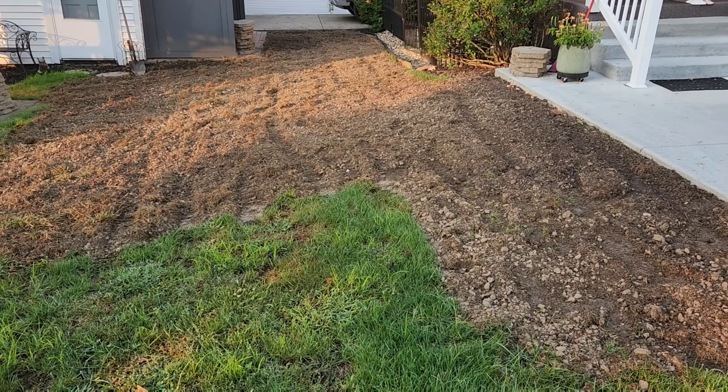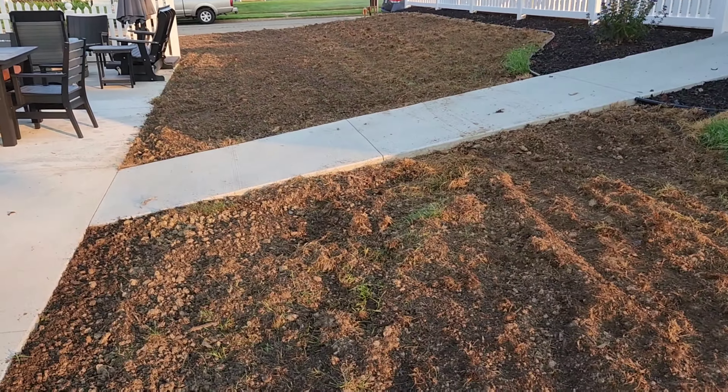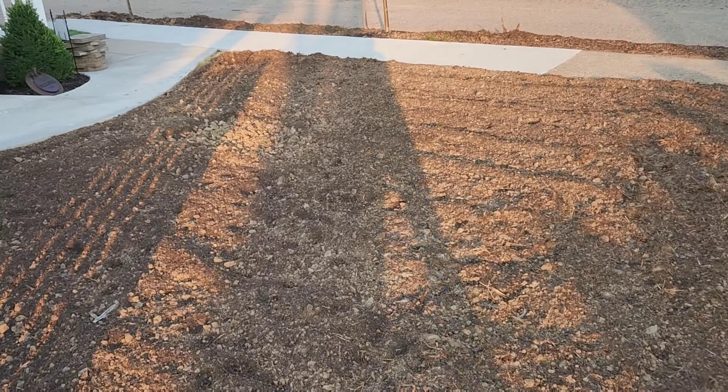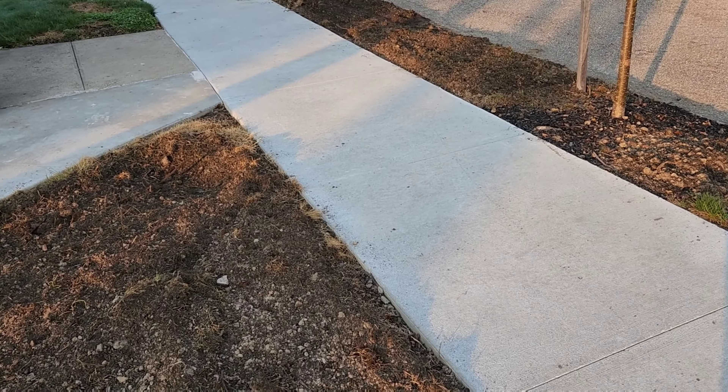We put our lawn to bed with our winterizer fertilizer a little while ago and then we just take it off until the spring. What I want to talk about is: recently I was back in Ohio visiting my parents. Over the fall on this channel I did a big renovation project over at their house — they had some construction done where a big portion of their lawn was literally down to bare dirt, so there was no grass whatsoever. I did a project video showing me putting down the seed and going through the whole process I did over that weekend.